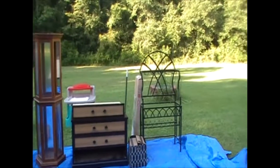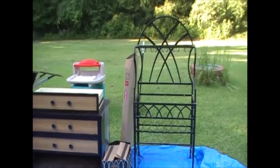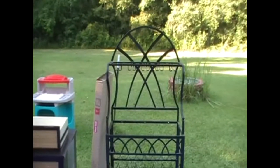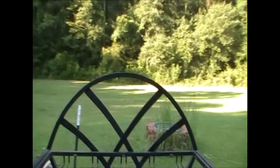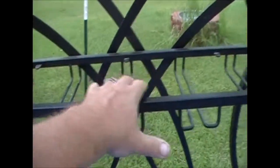Hello again, storage chasers. Welcome to another video. This is going to cover two different units we picked up at the same facility — these items came from a manager special unit in Monks Corner, South Carolina. The first item is a little rod iron wine rack with some cup and glass holder pieces. In this box here are the pieces of glass — there's a glass shelf that goes in here.